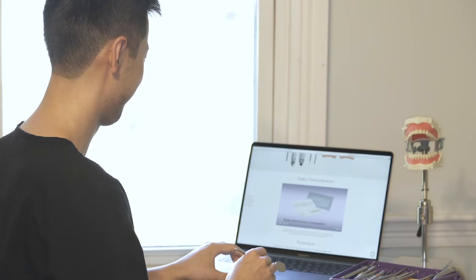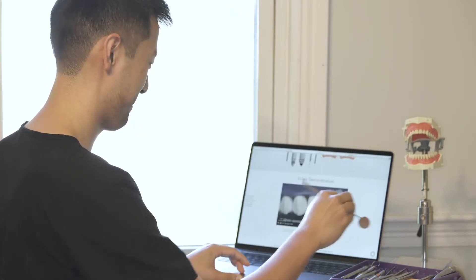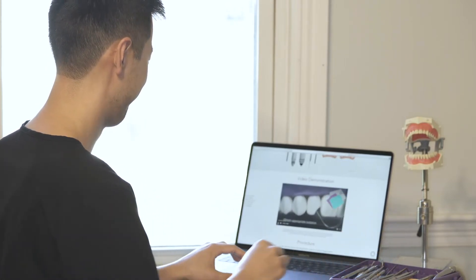Hi, I'm Richard. I started using My Dental Key because I wanted to help supplement my preclinical learning. I really enjoy the step-by-step instructions because oftentimes you're a bit lost in preclinic and the steps can help guide you.